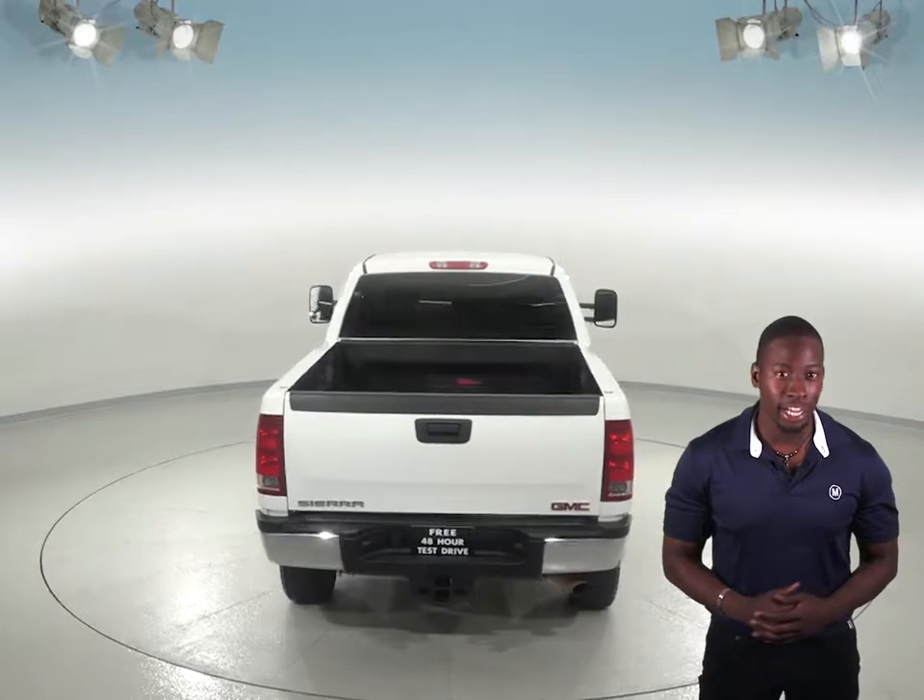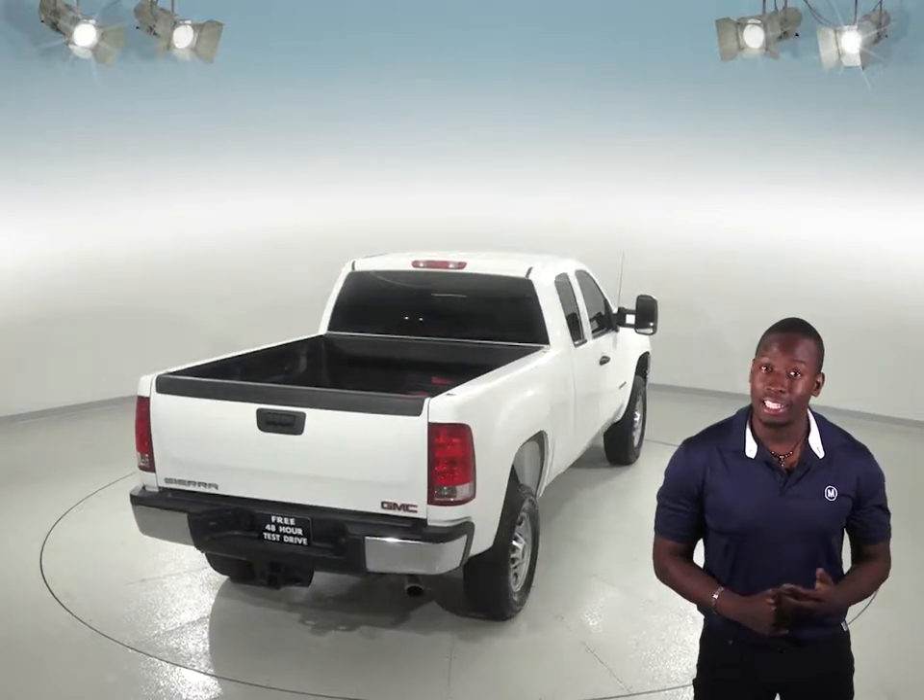It feels safe cornering with the traction control and stops on a dime with the ABS brakes. This GMC Sierra will come with an AM-FM radio, and you will always know where you left it thanks to the security system.